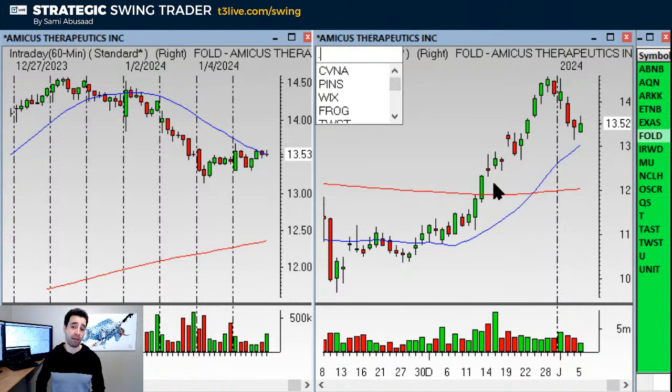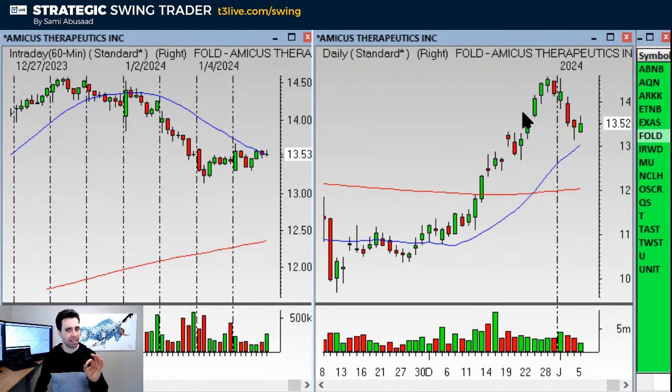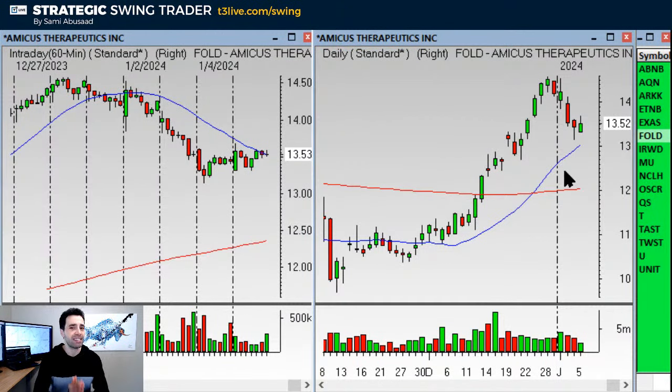FOLD is another one that looks good on the monthly. The fold hourly says it's not quite ready, but the daily is beautiful — it's right at the 20. I like the longer-term chart on FOLD. When a stock is setting up on the monthly chart, I'm often more aggressive with it because if it works, I can keep it for weeks and months. Whereas if it's just a daily setup, I might keep it three to five days, but it might not become a really big play.